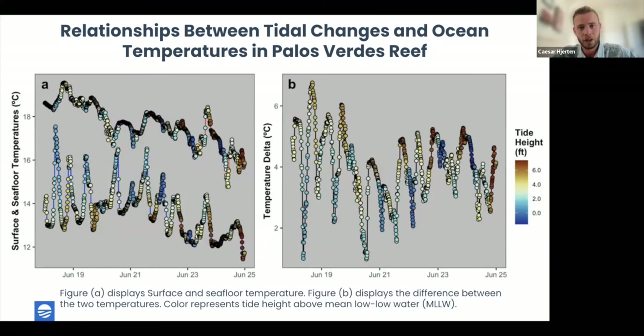Seafloor temperatures tend to spike during low tides and decrease drastically during high tides, while sea surface temperature shows the opposite behavior — a slight decrease during low tides and slight increase during high tides. This proves a greater temperature difference during high tides, and each tide cycle washes the reef with cool, nutrient-rich water. This finding sums up why the smart mooring is a game changer — it not only measures surface temperature but helps us understand what's happening underneath.